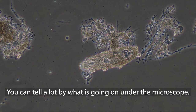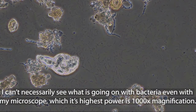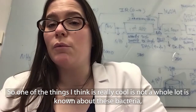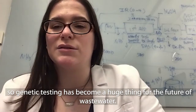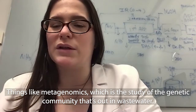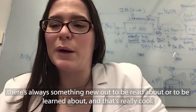You can tell a lot by what is going on under the microscope. But even so, about 99% of what is in that biomass is bacterial. I can't necessarily see what is going on with bacteria even at my microscope's highest power of a thousand times magnification. That's why genetic testing has become a huge thing for the future of wastewater — things like metagenomics, which is the study of the genetic community in wastewater. There's not a lot known and there's a lot to be learned, and that's really cool.